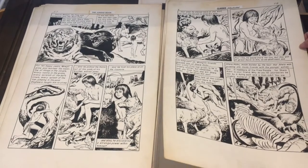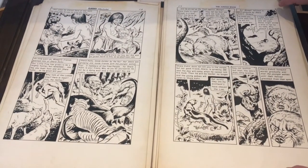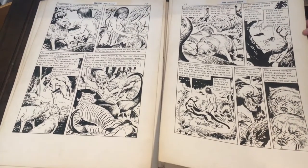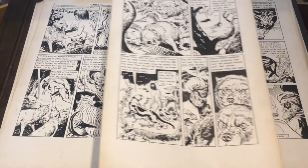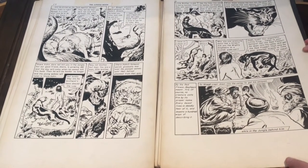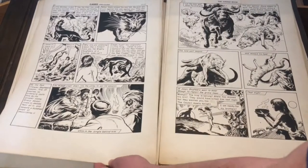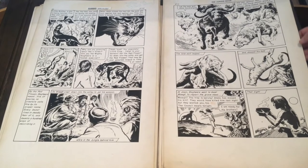Norman Nodell would do a number of different Classics Illustrated books. He did Ivanhoe, The Invisible Man, and a number of others. But most notably, he did The Ten Commandments in 1960, for which he won an award — I think it was the Thomas Alva Award for illustration in a children's book. What's interesting about his work on The Ten Commandments is they actually used his character designs and costume designs as the basis for the Ten Commandments movie that Charlton Heston was in. So his costume designs are the costume designs for the movie.